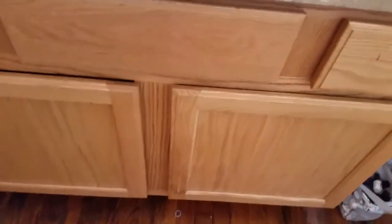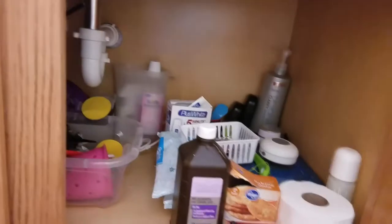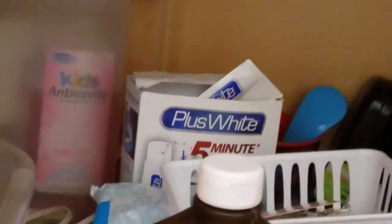Next — did I already show under there? No. Okay. Under here — oh my god. That's what's under my sink. Let me get to the other side. Okay, well, that was under my sink.